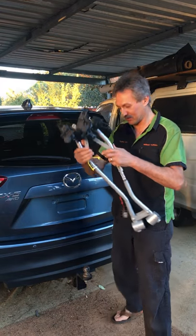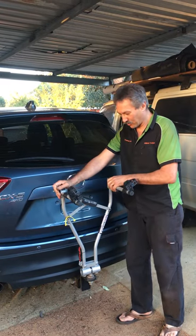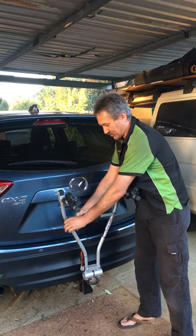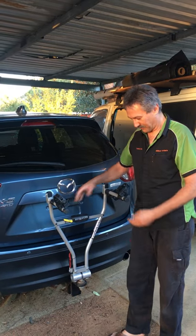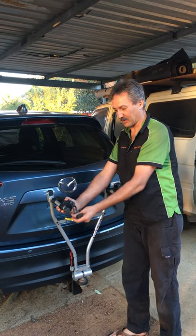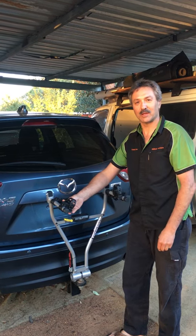Easy to pack away, it just fits on the tow ball. One, two, and lock — all done. You can put your bike on; it suits most bikes. Just clip it on and away you go.